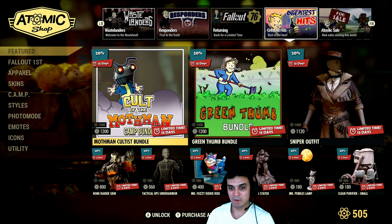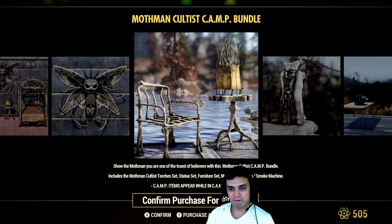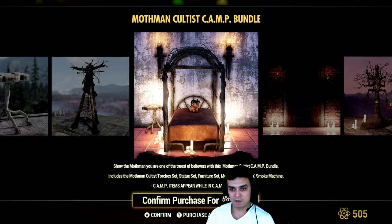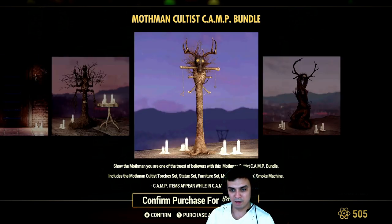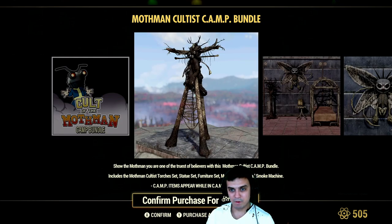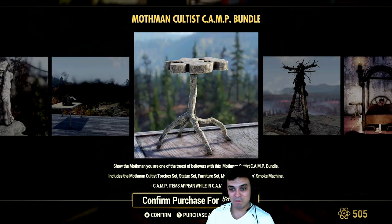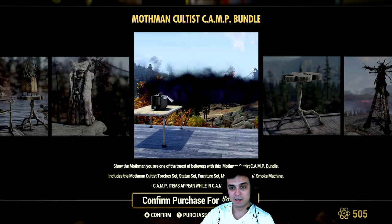I used to collect those. Now I'm not. Mothman Cultist bundle — I actually have a full review of this Mothman Cultist bundle under my Before You Buy videos if I'm not mistaken. If you have a dark camp, like scary stuff, nothing fancy, then maybe this is something you'd like to get. By the way once you get it you get the fog machine over here too.